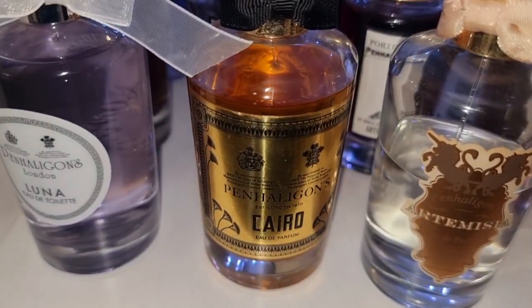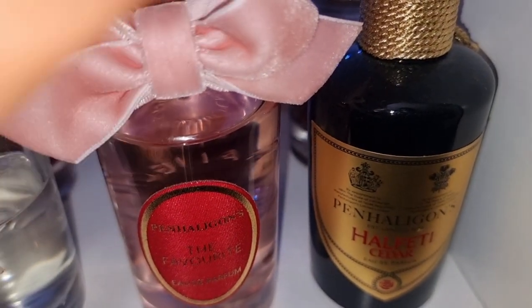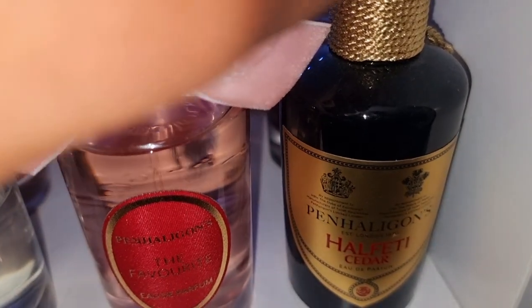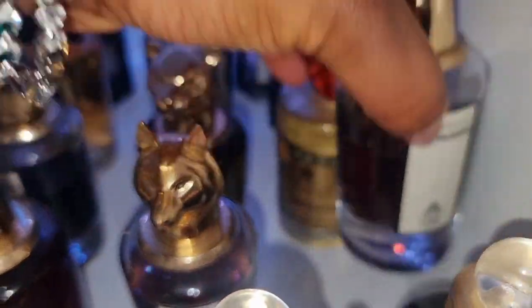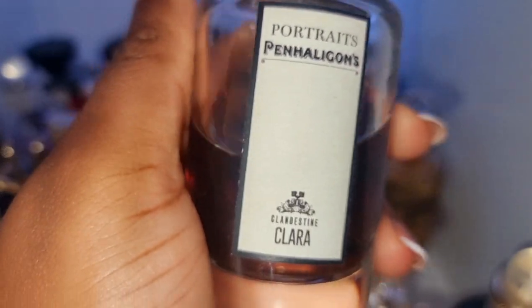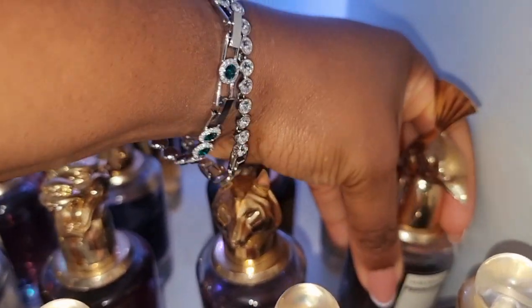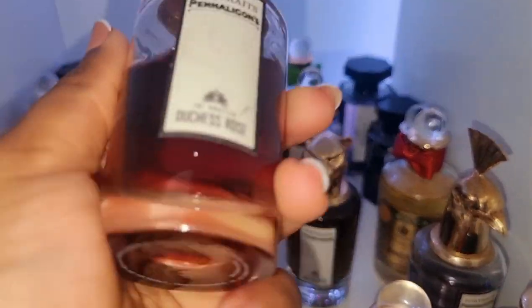And Artemisia, of course. Cairo is beast mode. You can't go wrong with Alfetti — if you like a woody, spicy, and boozy perfume, this is the one for you. It's a little dusty because I've not worn it in such a long time. And we've got Clara over here. This is such a beautiful boozy vanilla. We've also got one of the best rose perfumes ever — this is Duchess Rose. Extremely unique.